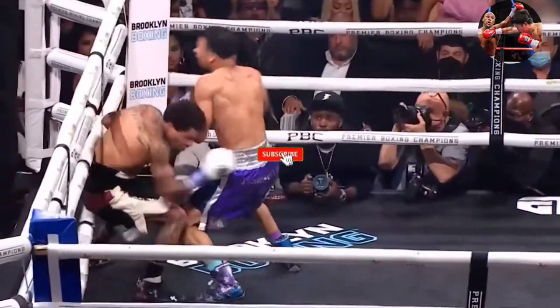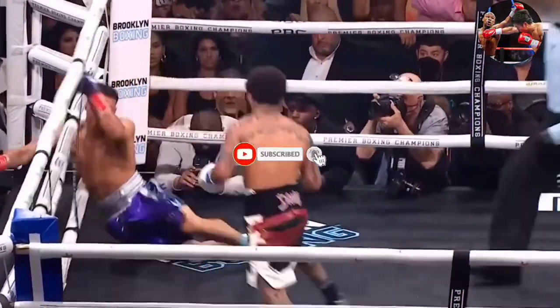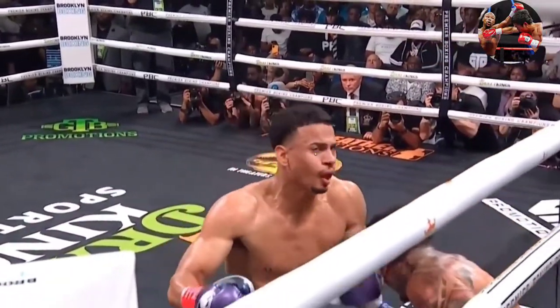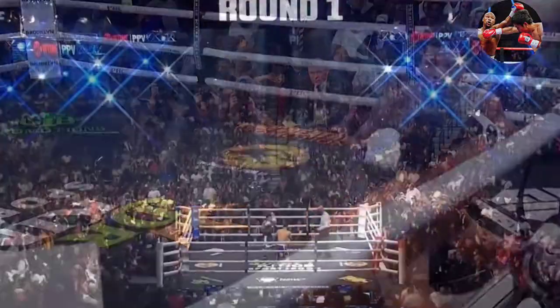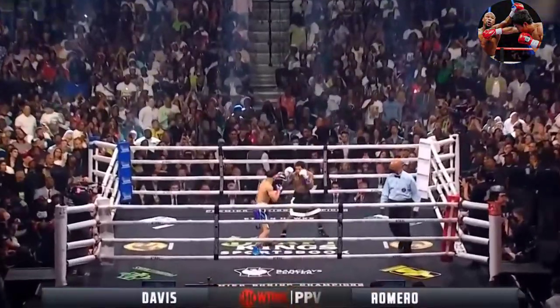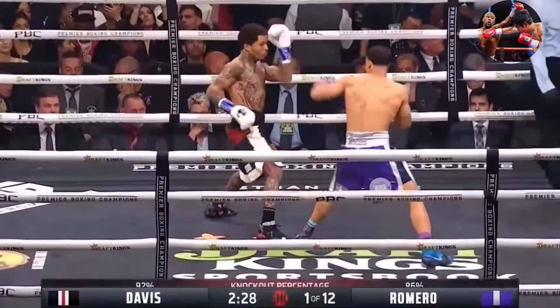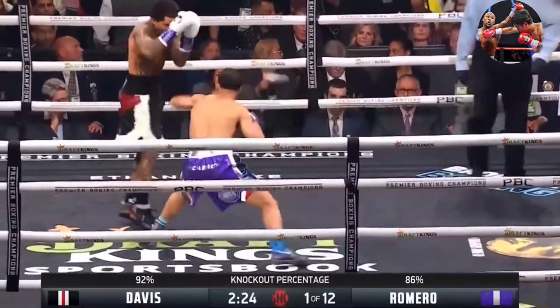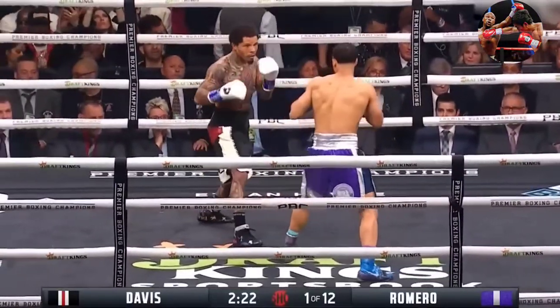He'll just counter with a left hand from the Romero corner. Here we're going to see that counter left hand again, right hand very low. 18,970 people in attendance. Just a couple of paws with the left hand so far from Romero.